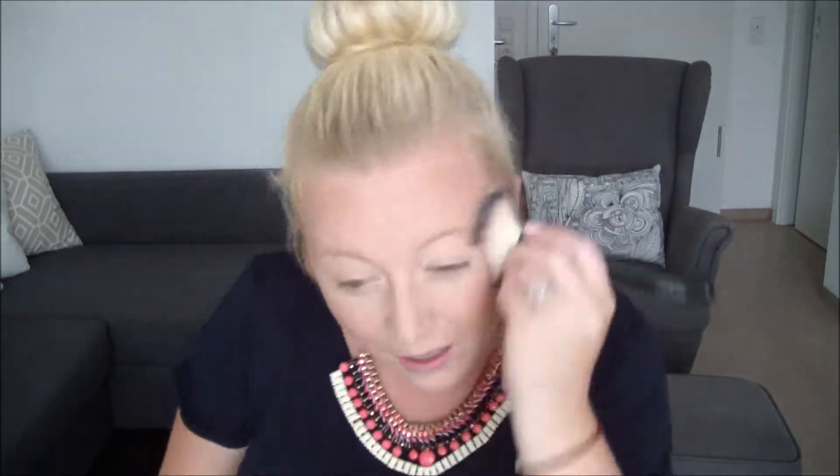Three minutes. I'm blending. That contouring has gone a bit wrong, it's going awry. Okay, go back into the bronzer.